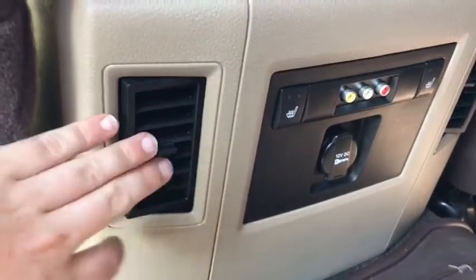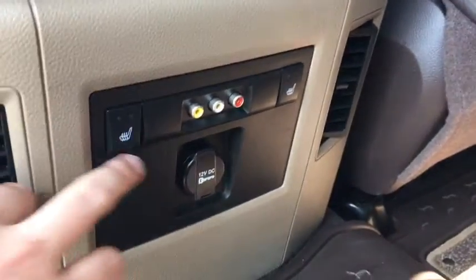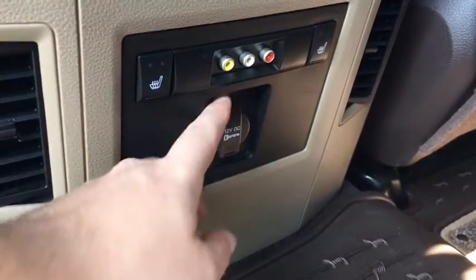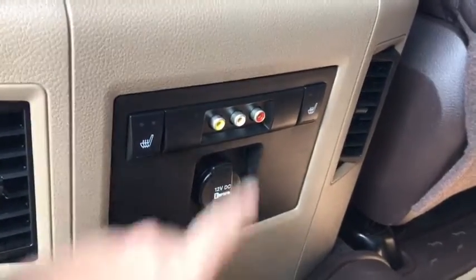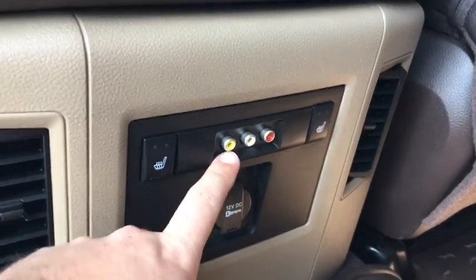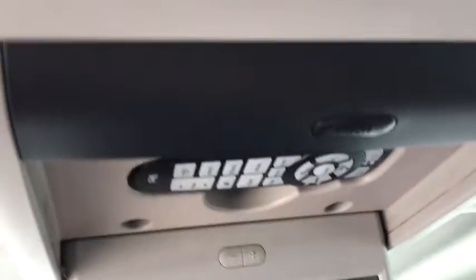In the middle you do have your vents there. Heated seats in the back as well as your 12-volt DC outlet. And here you can set up your audio-video inputs to maybe hook up a gaming console up into the DVD player, which does have a remote as well.